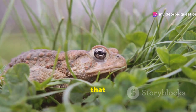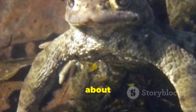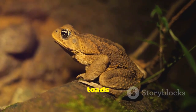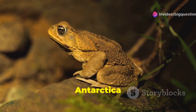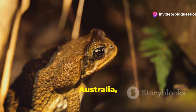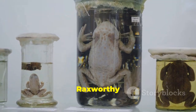There's also a group that scientists call true toads. They belong to the family Bufonidae, which consists of about 50 genera and nearly 600 species. These true toads are native to all continents except Antarctica and Australia — though the cane toad, which is currently spreading across Australia, was actually brought there back in the 1930s.